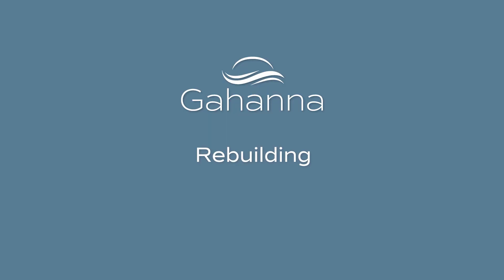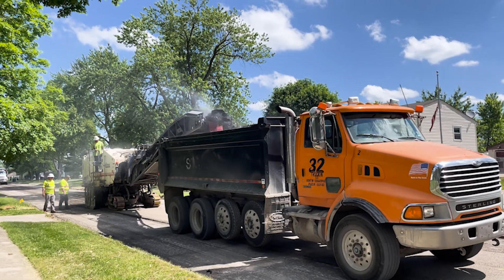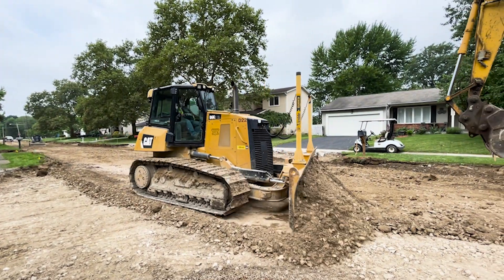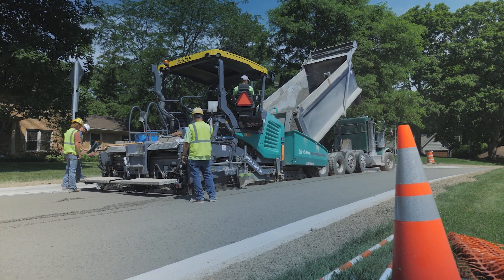If you live on a street that is being rebuilt, your sidewalks will be replaced first. Once that work nears completion, crews will start working on the street. You can expect your street to be closed for 15 days, weather permitting. The crew will remove the old street and lay the base for the new one. During this time, parking will be available on adjacent streets. Once the base layer is established, you'll be able to again park on your street at limited times so as not to interfere with the construction work.